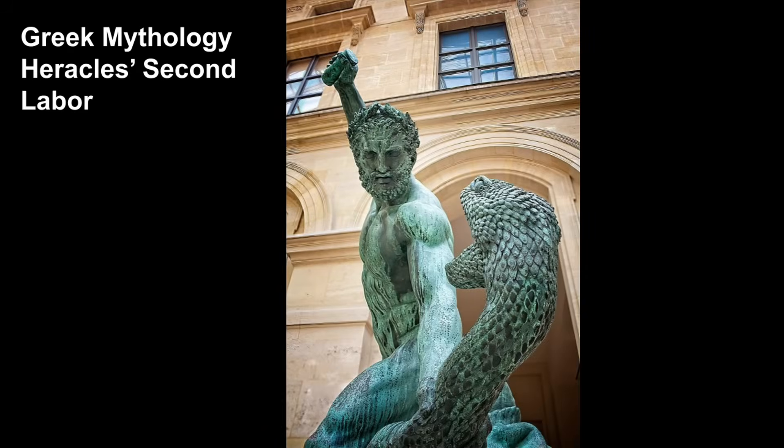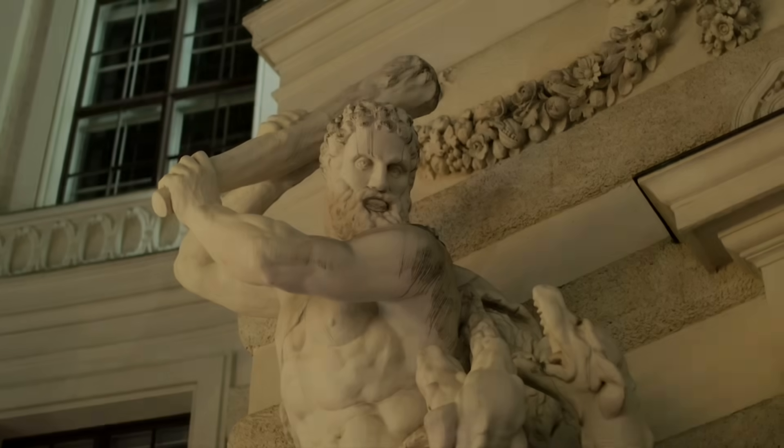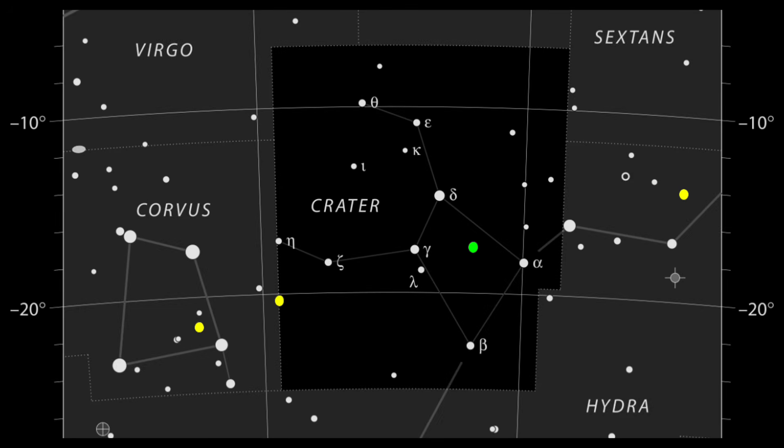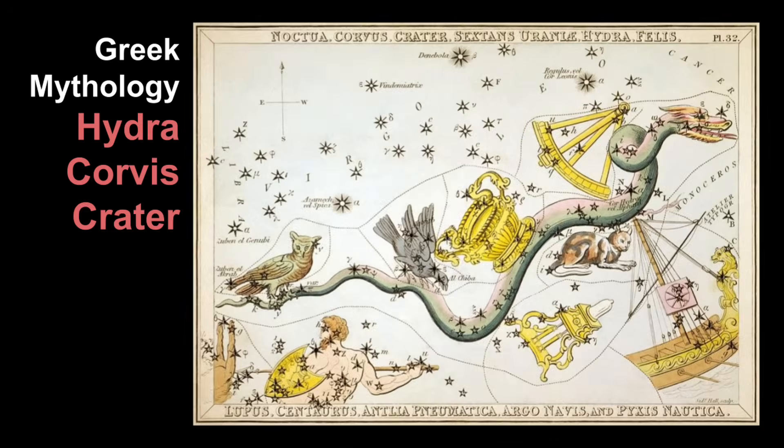Hydra the water snake is also well known from Greek mythology. Hydra was said to have guarded the entrance to the underworld, or in some tales protected the golden fleece. In another legend, Hydra defends the sacred cup of Apollo — represented as the constellation Crater — protecting it from Corvus, the thirsty crow. Apollo sends the crow to fetch water using a sacred bowl, but along the way the crow becomes distracted and stops to feast on ripe figs. This delayed the crow, and he eventually flew back to Apollo with an excuse, blaming the water snake for blocking the spring. But Apollo saw through the lie, and as punishment he cast all three into the sky: the crow (Corvus), the bowl (Crater), and the serpent (Hydra). There, the serpent forever guards the bowl, ensuring that the crow can never reach the water and remains thirsty.